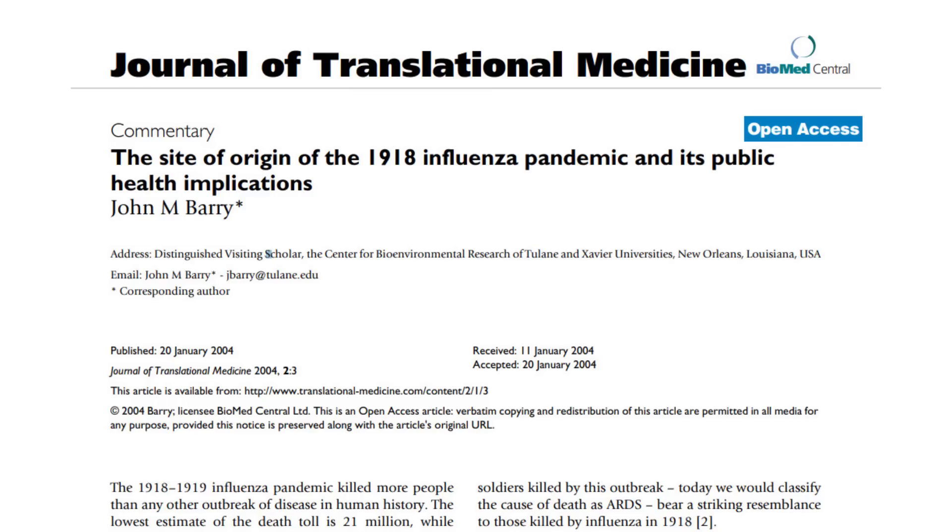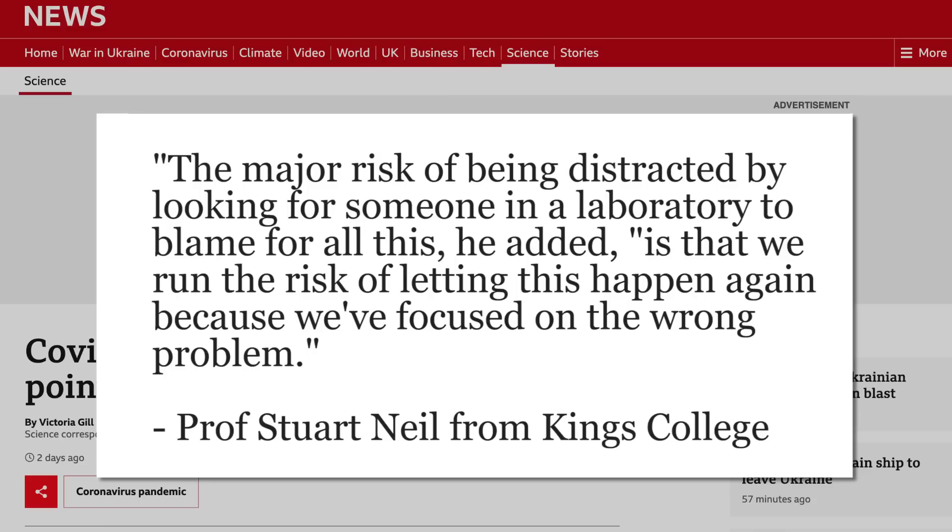I want to be careful not to put too much blame on Chinese people in general — this is animal agriculture that is happening everywhere. The 1918 flu was likely from a small chicken farm in Haskell, Kansas. Looking forward, it's really important to recognize that animal farming has likely created this. It's people's desire and consumption of meat from various animals that led to this virus jumping to the human population. As this BBC article notes, the major risk of being distracted by looking for someone in a laboratory to blame is that we run the risk of letting this happen again, because we focused on the wrong problem.